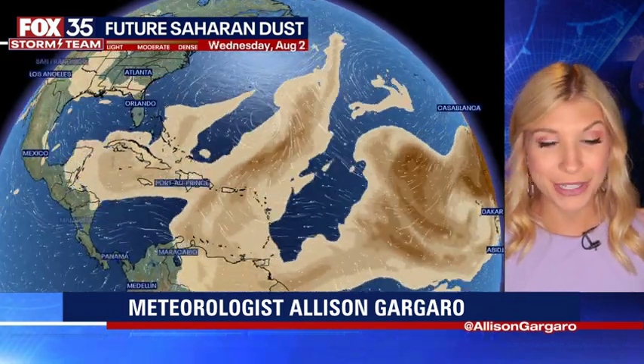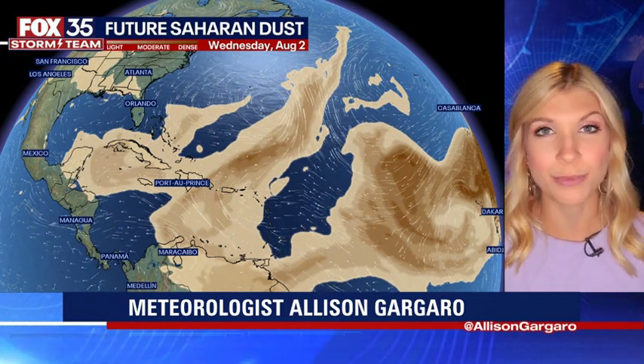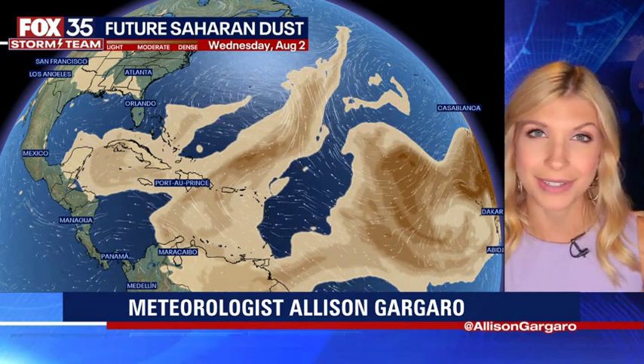Saharan dust continues to make its way off the west coast of Africa. You can see that it is a bit splotchy in some spots. But nonetheless, when we do see that dust present, that does keep any tropical activity down where we are seeing the dust in the Atlantic.